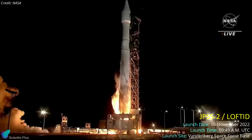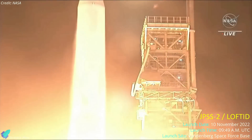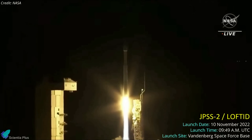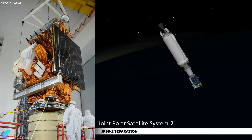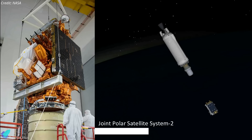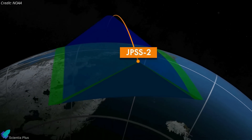United Launch Alliance's Atlas V rocket lifted off from Vandenberg Space Force Base in California on November 10, carrying two payloads toward low Earth orbit. The Centaur upper stage deployed the mission's primary payload, the Joint Polar Satellite System 2 satellite, 28 minutes after liftoff, placing it into a sun-synchronous orbit at an altitude of about 800 kilometers.